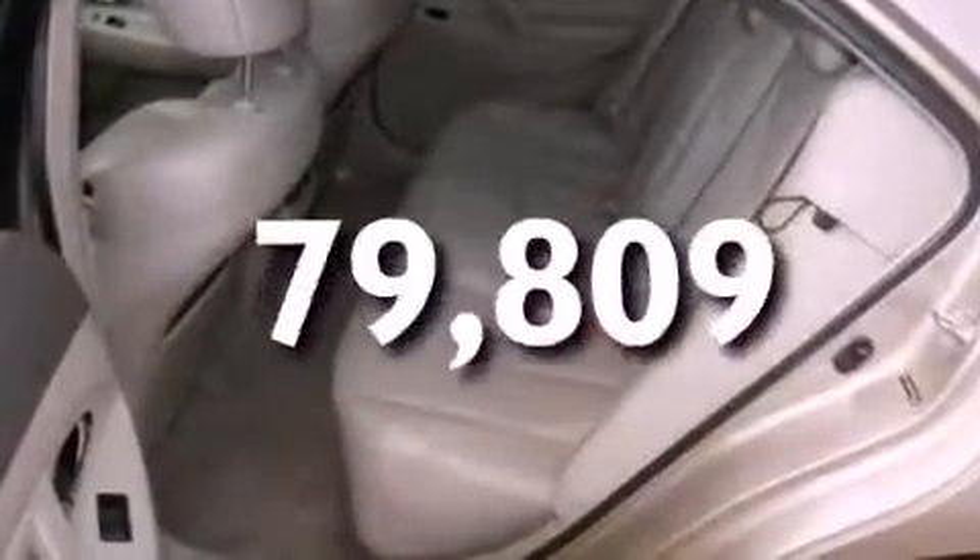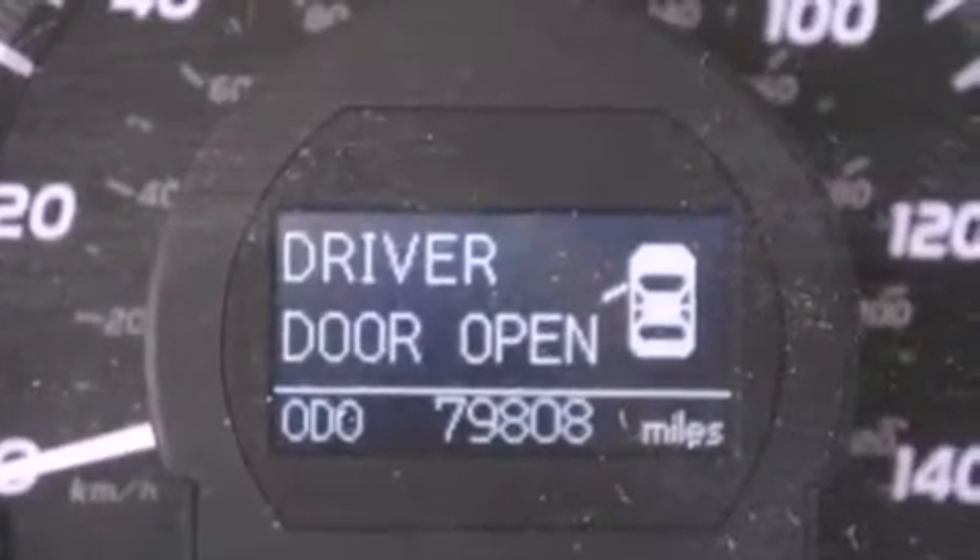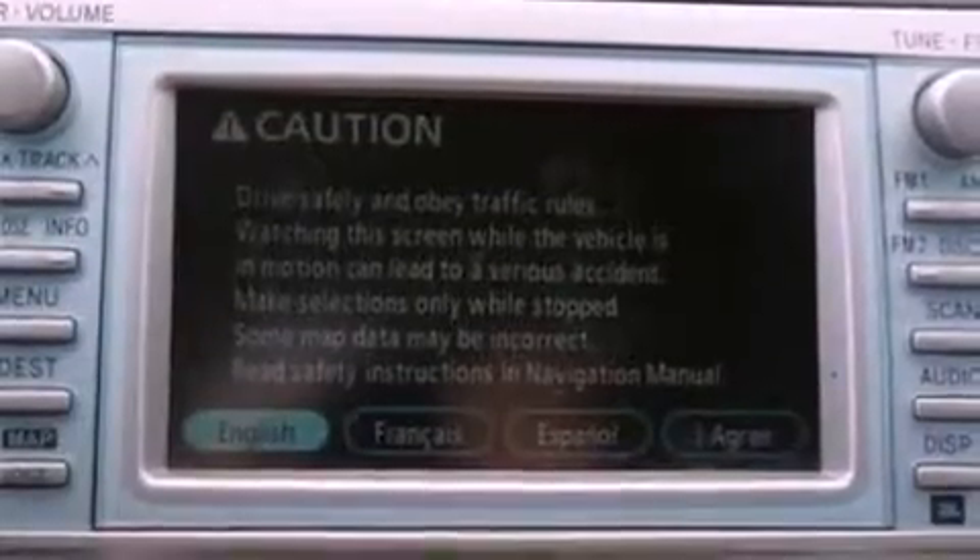This vehicle has fewer than 80,000 miles on the odometer. With an EPA estimated rating of 38 miles per gallon on the highway, fuel efficiency is still high on the list of priorities.